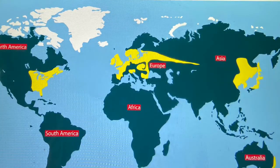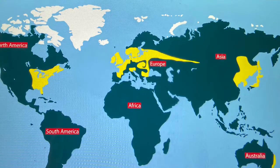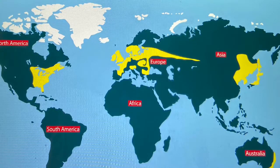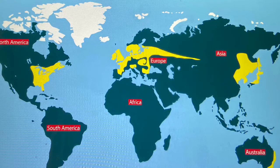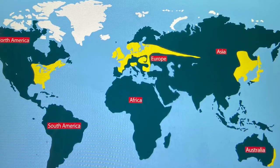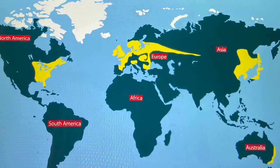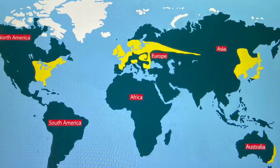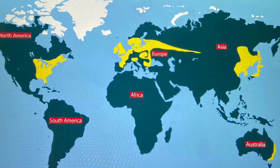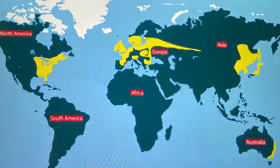Not all forests are the same. The forest you're going to learn about today is a temperate deciduous forest. Temperate means it doesn't get too hot or too cold, and deciduous means a lot of the trees lose their leaves in the fall. These kinds of forests exist all around the world — you can see them highlighted on the map. We live in a temperate deciduous forest.